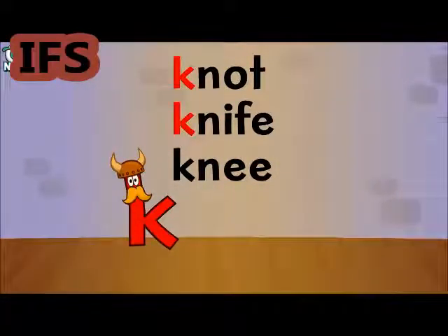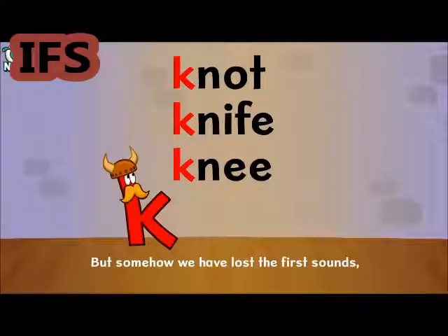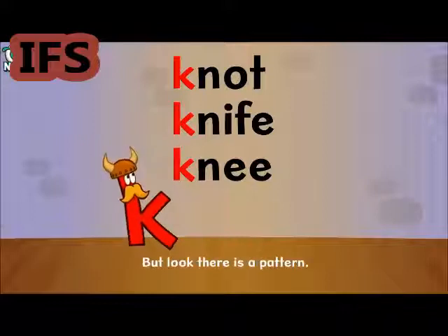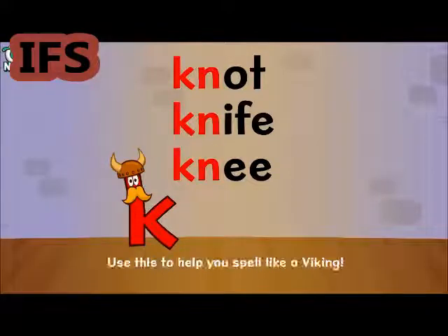Knot, Knife, Knee — these are all Viking words. But somehow we have lost the first sounds, and now they are silent. But look, there is a pattern: a silent K comes in front of N. Use this to help you spell like a Viking.